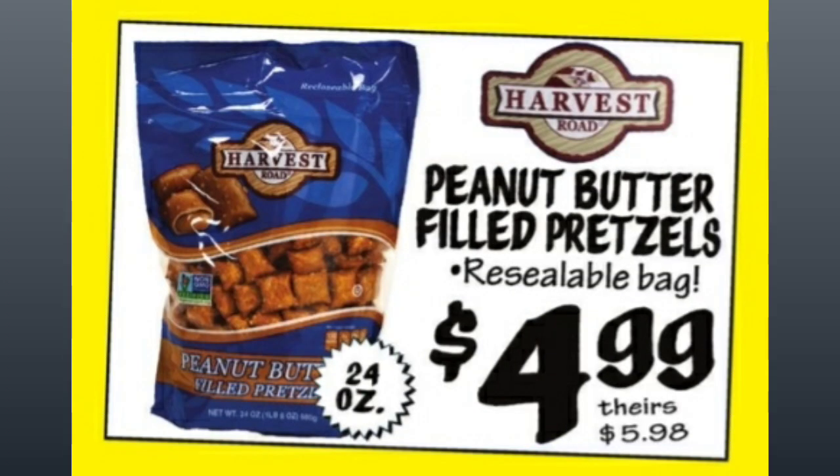Harvest Peanut Butter Filled Pretzels — it's got a resealable bag, 24 ounces, for $4.99, comparative price of $5.98.